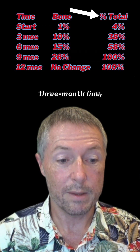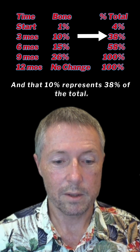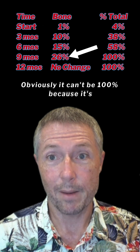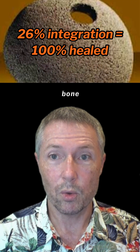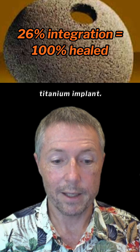So for example, if you look at the three-month line, that is 10% bone found in the prosthetic at three months post-op, and that 10% represents 38% of the total. So the total is 26% bone in the prosthetic. Obviously it can't be 100% because it's mostly made of titanium. With that porous surface, they found that there was a total of 26% bone integrated into the porous surface of the titanium implant.